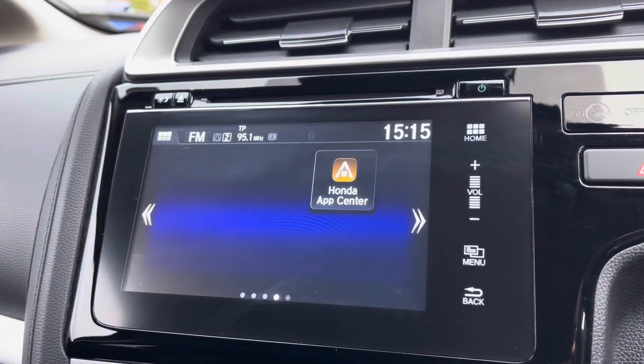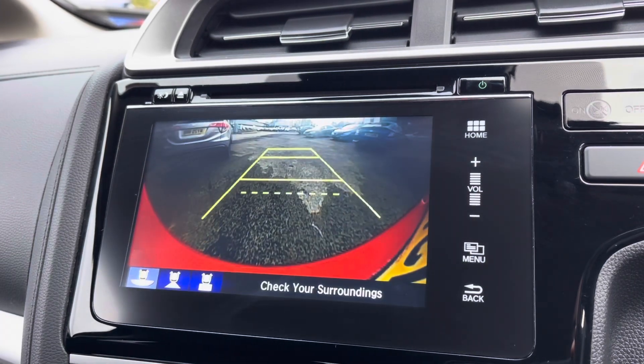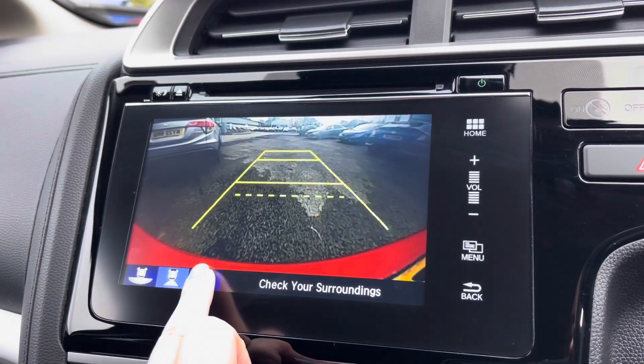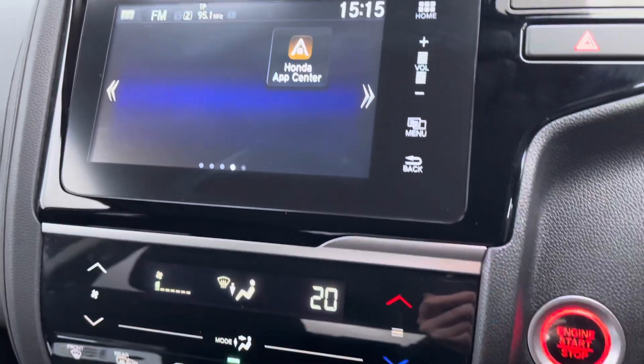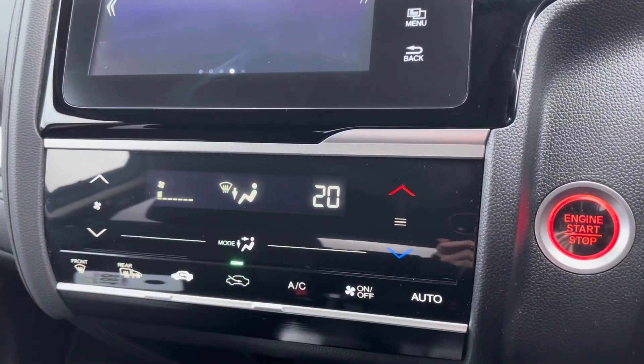Moving across, you do have your Honda app centre, so this does mean you can download even further apps if you wish. And popping your car into reverse will activate your parking camera — it does come with three different view options, so very handy in those tighter spots.